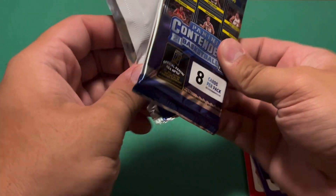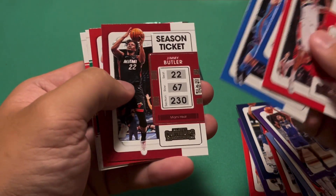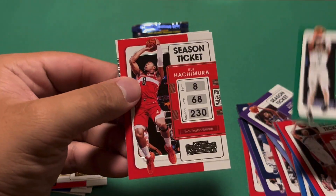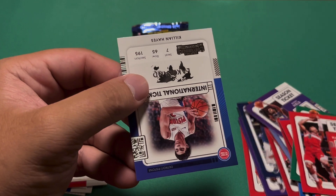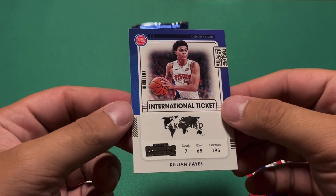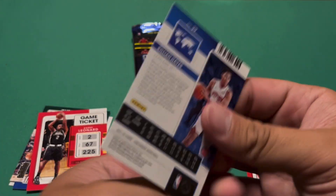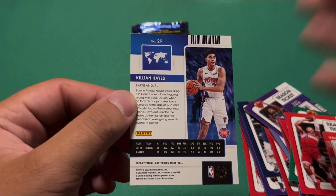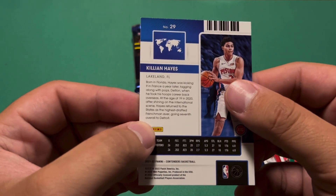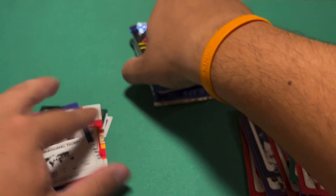Third pack here, out of five. Kuzma, Porzingis, Pokushevsky, Butler, Van Vleet, Jaylen Brown, Rui Hachimura. Then I almost thought that was an autograph for a second - it's an International Ticket for Killian Hayes. I thought Lakeland was in Florida but it says International Ticket, so he was in France. Interesting.